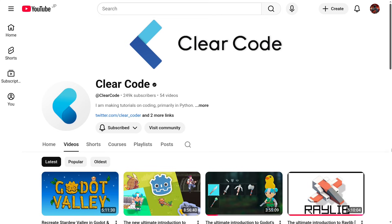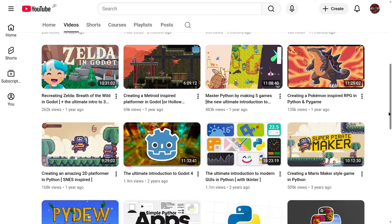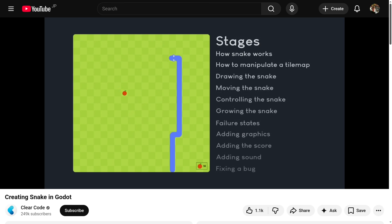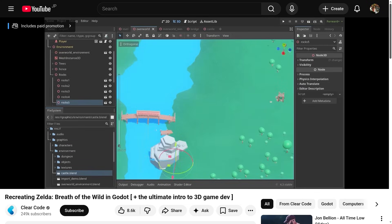This week's creator spotlight is a special one because it's not only a Godot-related channel. ClearedCode is a channel with all kinds of game dev related videos — not only Godot tutorials but also Python tutorials. This channel's content is mainly about creating projects from start to finish, with each video being a tutorial to set up the basics of a certain game such as Snake, Stardew Valley, and Zelda.